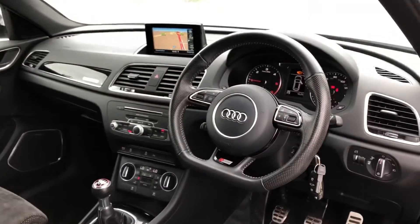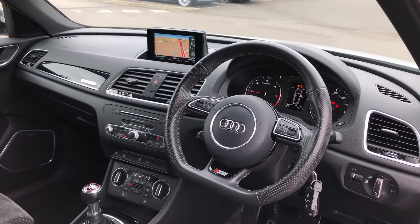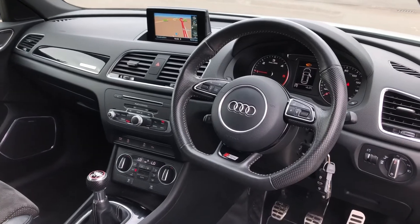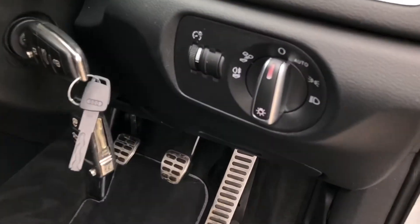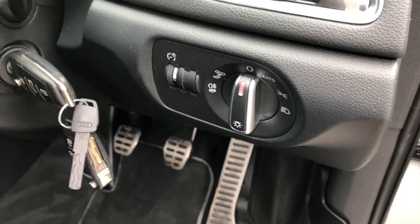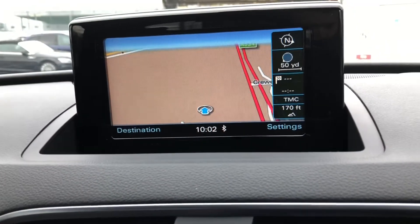The two front sports seats are nicely embossed with the S-Line logo. The driver gets a flat-bottom three-spoke multifunction steering wheel, which also controls the display in front of the driver. To the right we get automatic headlights. In the centre, the car comes supplied with two keys, so should you temporarily misplace one, you won't have any trouble.